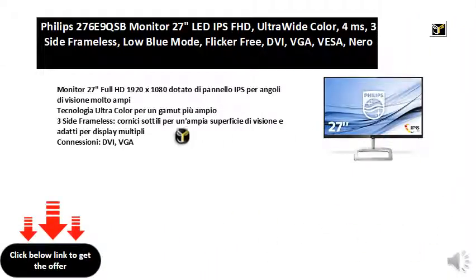27 Full HD 1920x1080 monitor with IPS panel for very wide viewing angles. Ultracolor technology for a wider color gamut. Three-side frameless, thin frames for a large viewing surface, suitable for multiple displays. Connections: DVI, VGA.